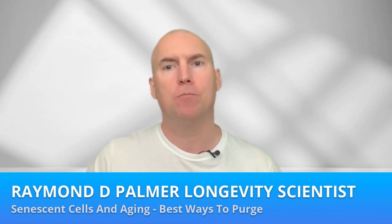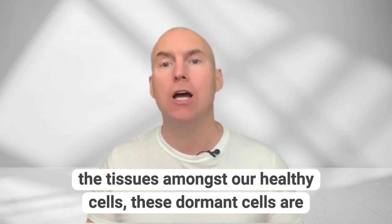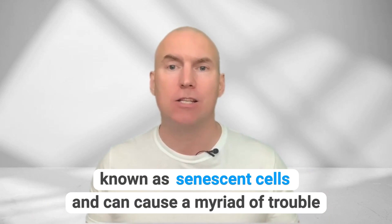What's happening, my curious bunch of health fanatics? As we age, millions of cells become dormant and linger in the tissues amongst our healthy cells. These dormant cells are known as senescent cells and can cause a myriad of trouble for us.